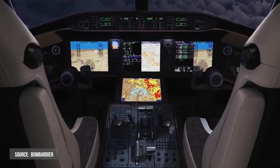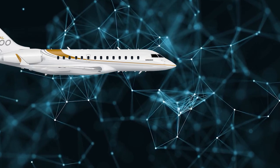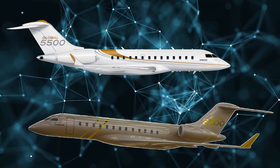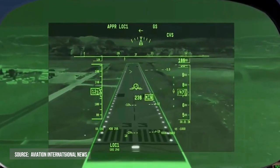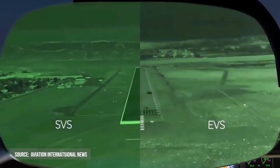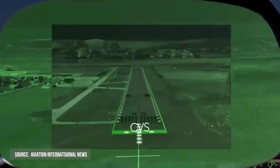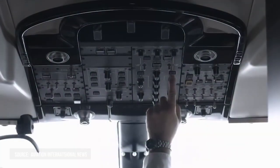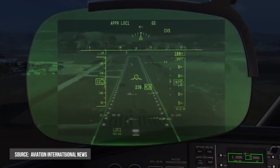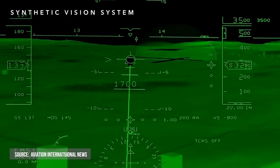The Global 5500 and Global 6500 aircraft are the first in the industry to use a complete combined vision system in the cockpit. It's the only system that combines the synthetic vision system and the enhanced vision system into a unified vision, decreasing crew workload and providing unrivaled situational awareness in even the worst weather.